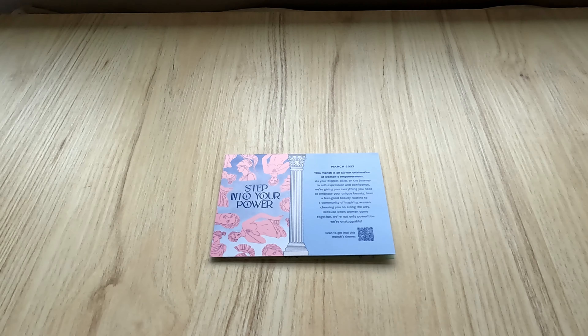This is Ipsy's $13 a month subscription service. We get five sample size products in a pretty bag each month. This month's theme is 'Step Into Your Power' — an all-out celebration of women's empowerment, giving you everything you need to embrace your unique beauty, from a feel-good beauty routine to a community of inspiring women cheering you along the way. Because when women come together, we're not only powerful, we're unstoppable. I really like this month's theme and let's see what Ipsy sent me for the month of March.